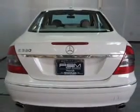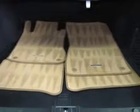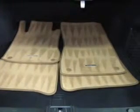Power door locks. Power windows. Cruise control. And AM-FM stereo with multi-disc CD player. Call today to schedule a test drive.